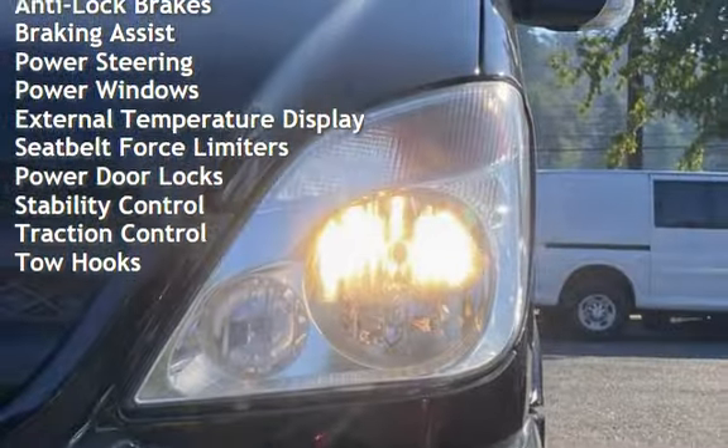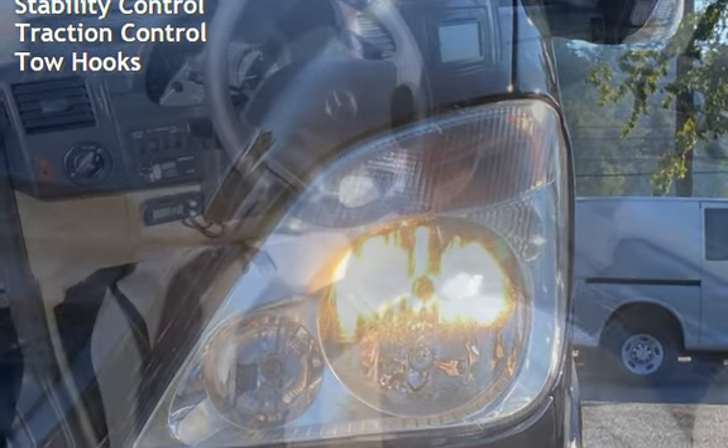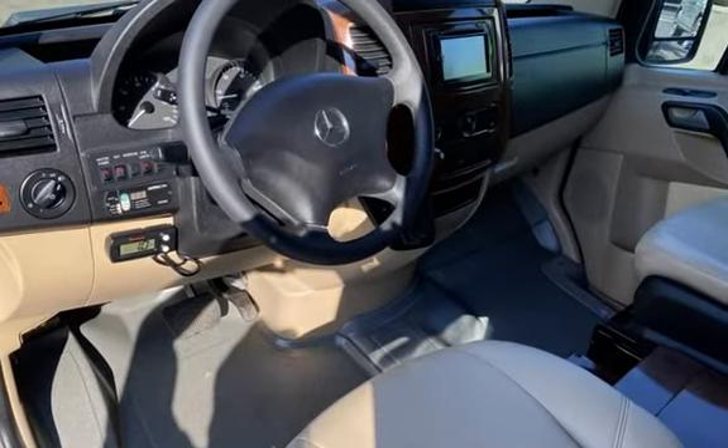Additional features include an external temperature display, seat belt force limiters, power door locks, stability control, traction control, and tow hooks.